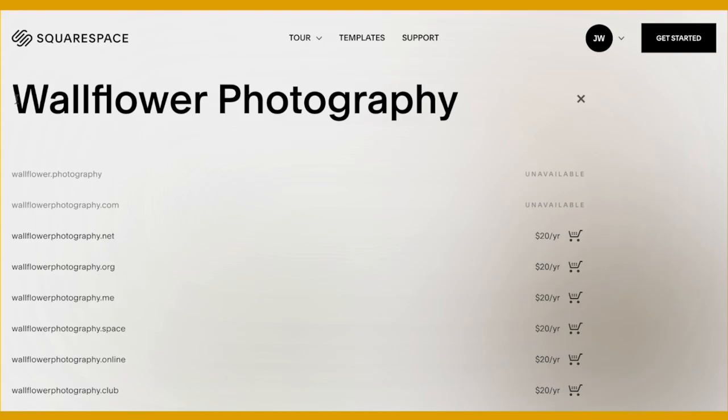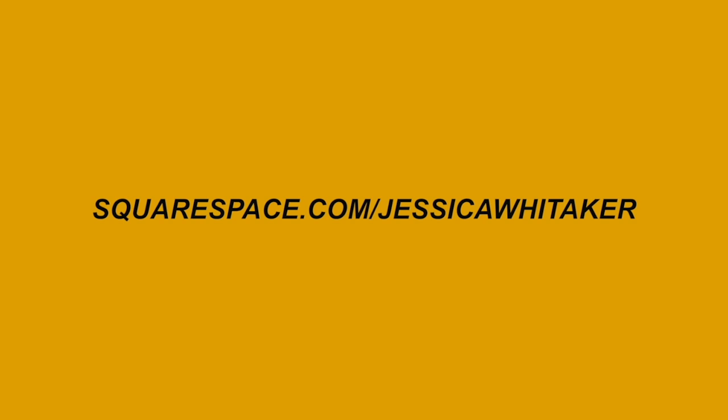You can head to squarespace.com to begin your free trial, and when you are ready to launch your beautiful professional website, you can go to squarespace.com/jessicawittaker to get 10% off of your first purchase of a website or a domain.